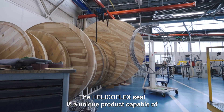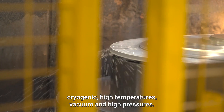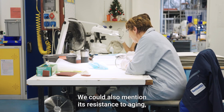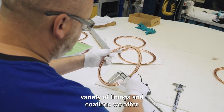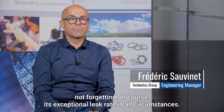The HelicoFlexil is a unique product capable of adapting to the most diverse conditions such as cryogenic, high temperatures, vacuum and high pressures. We could also mention its resistance to aging, its resistance to corrosion thanks to the variety of linings and coatings we offer, not forgetting of course its exceptional leak rate in all circumstances.